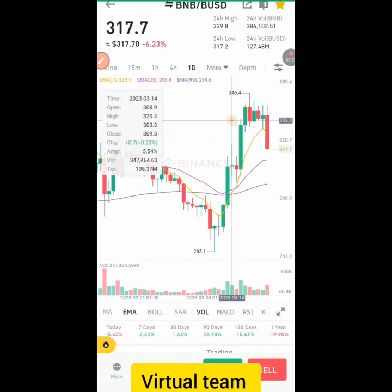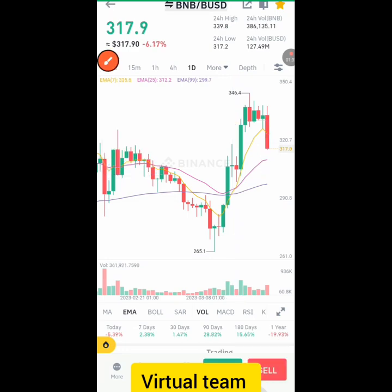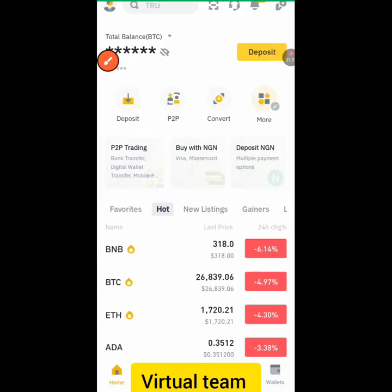We should sell it at three hundred and thirty-two dollars — $332. Okay, let's get a profit first time. Now let's go back and check the next coin.